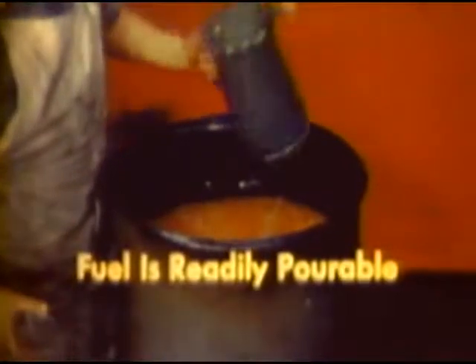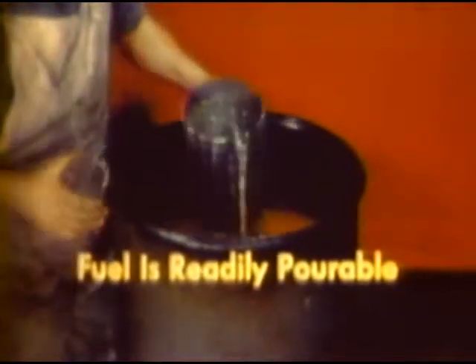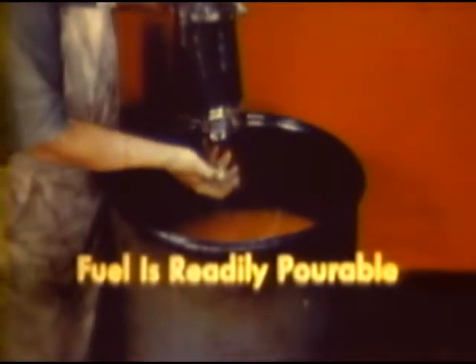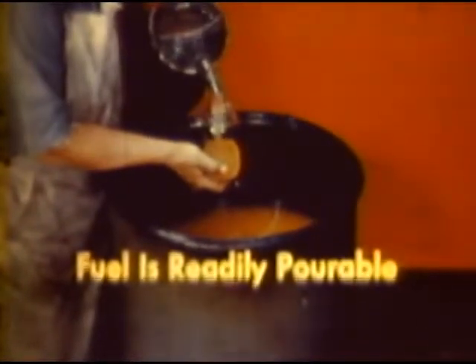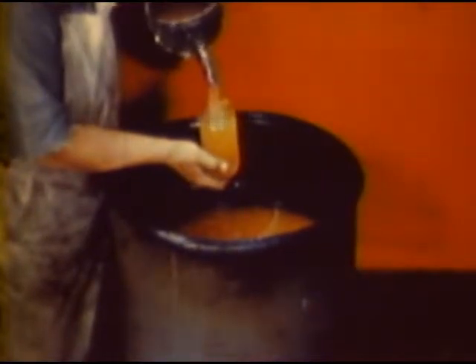In preparing mixtures, temperature is an important factor. Thickener will react faster at high temperatures, which means less stirring time is required. If the temperature is below 50 degrees Fahrenheit, it is desirable to prepare thickened fuel indoors in a heated room, which will reduce the stir time considerably. A correctly stirred mix shows no settling of particles.